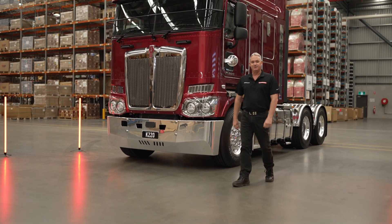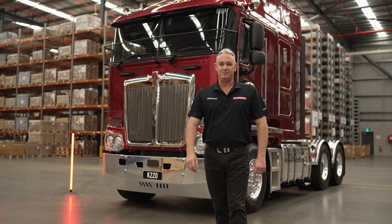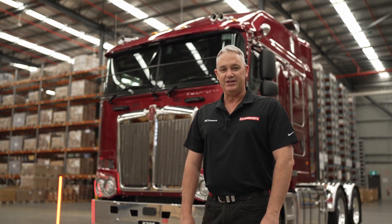Welcome to Your Kenworth Driver Training, where we'll take a quick look at the key features and benefits of your brand new K220 Kenworth.